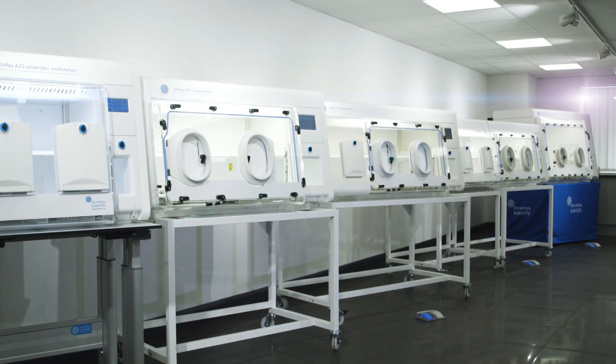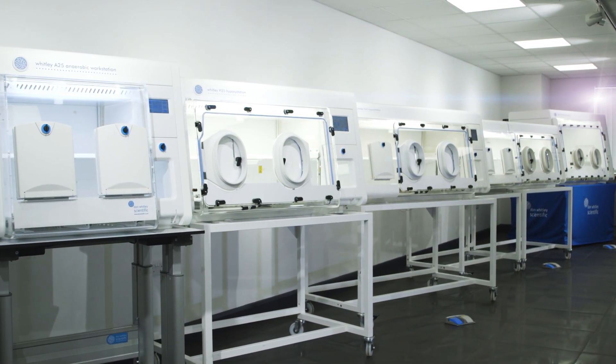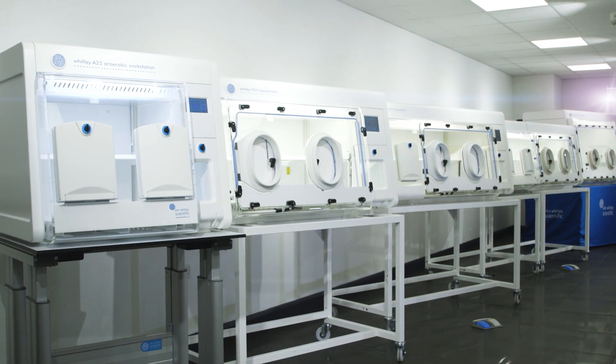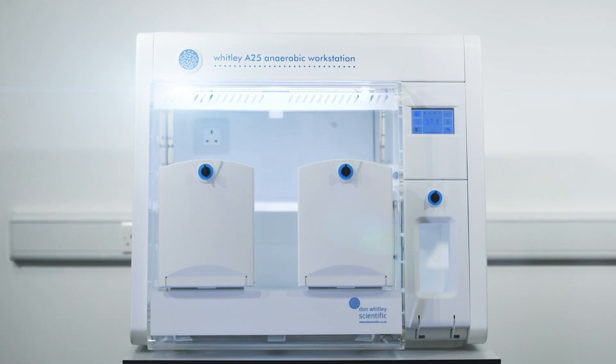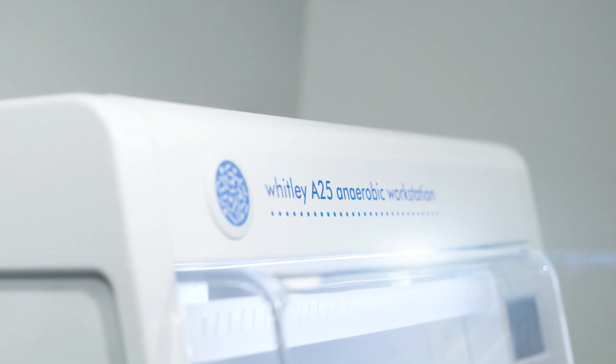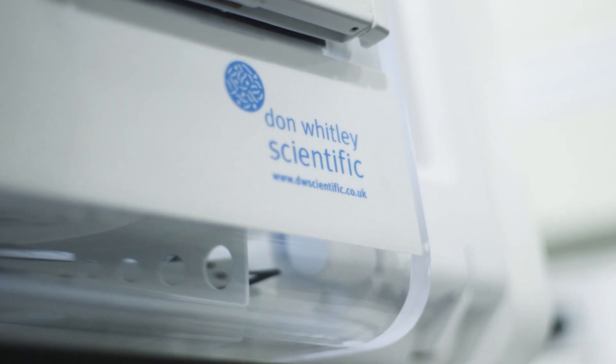Don Whitley Scientific has thousands of satisfied users of our anaerobic and hypoxic workstations around the world. We are now proud to launch the latest addition to the range, the Whitley A25 workstation, which is the most compact model in our range. The A25 is equipped with many unique features to ensure easy and efficient use and to guarantee that the very best anaerobic conditions are maintained.